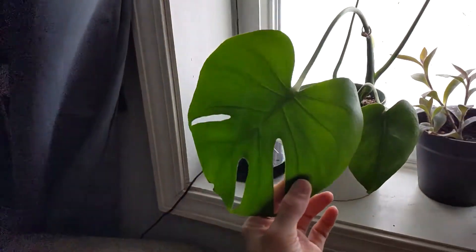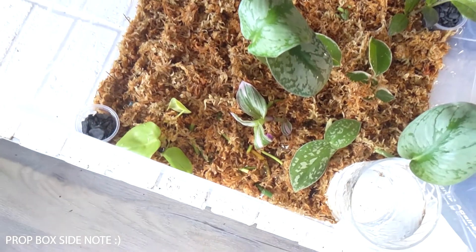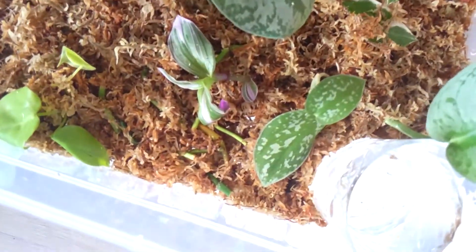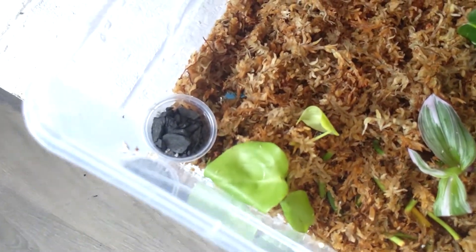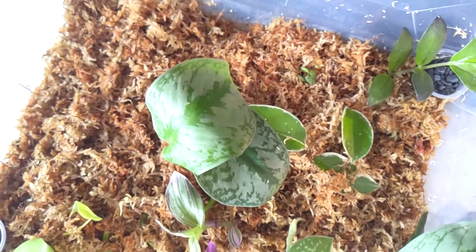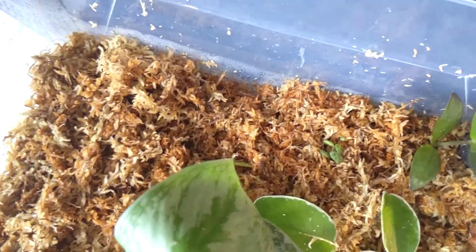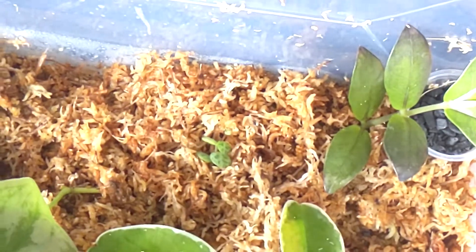Down here I also have my propagation box. I've got some Hoya Crimson Queen, Silvery Ann, Nanook, golden pothos, philodendron, and silver satin exotica — two cuttings in there. I also have a bunch of random ones, including a string of turtles down there.